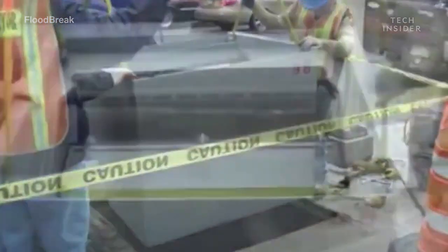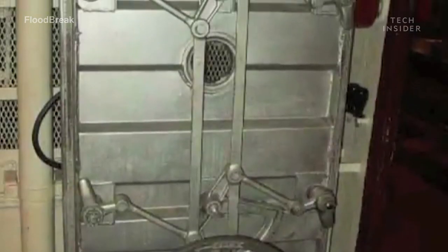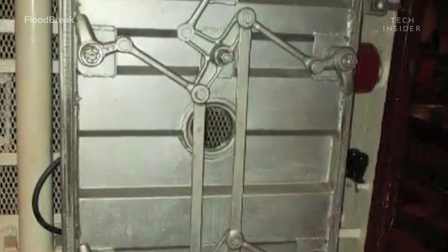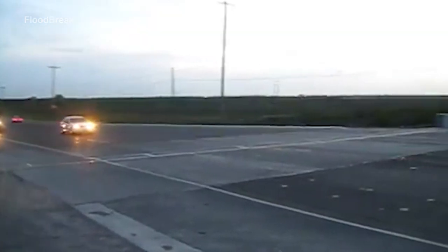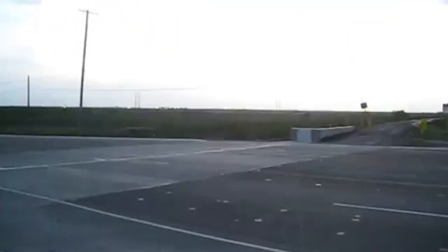According to Floodbreak, contractors can easily install these gates just like any other regular piece of construction. The cost for installation depends on the size of the gate needed. They have built gates for places ranging from a single doorway to a 200-foot-long highway.